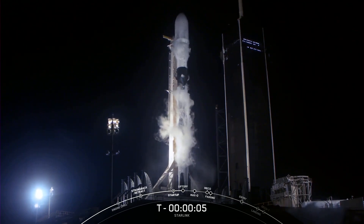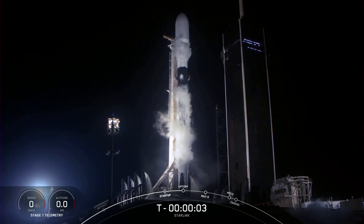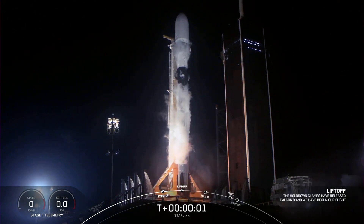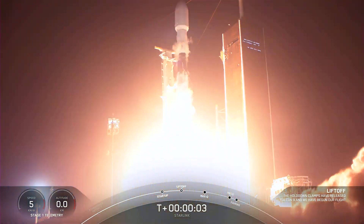7, 6, 5, 4, 3, 2, 1, 0. Ignition. And liftoff.